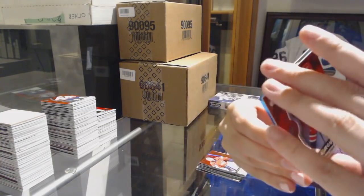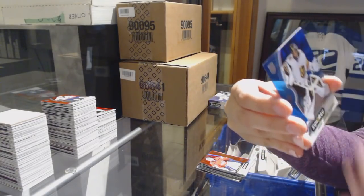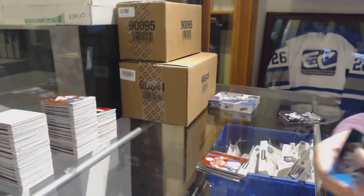Sebastian Aho Red for the Hurricanes. Green number to 199 Ilya Samsonov for the Washington Capitals. And Marc-Andre Fleury Blue for the Vegas Golden Knights.